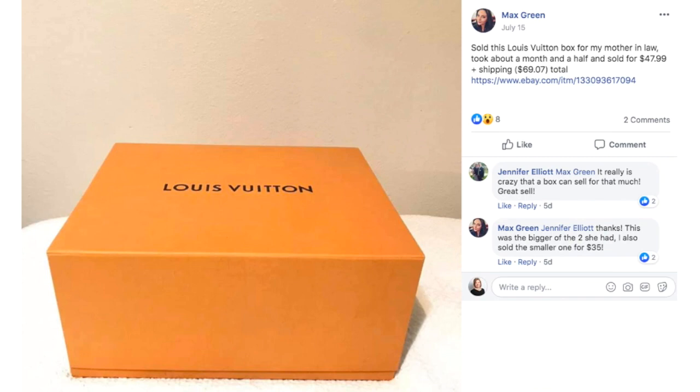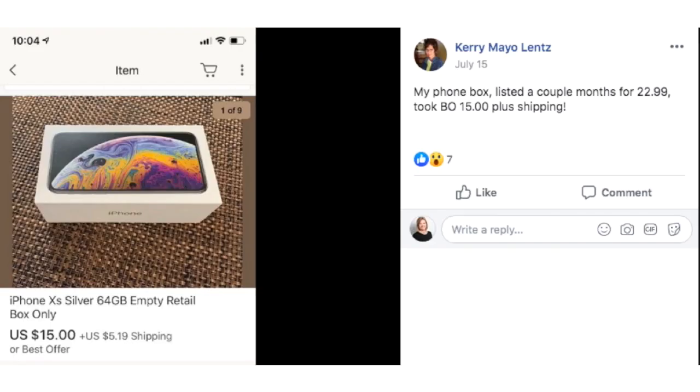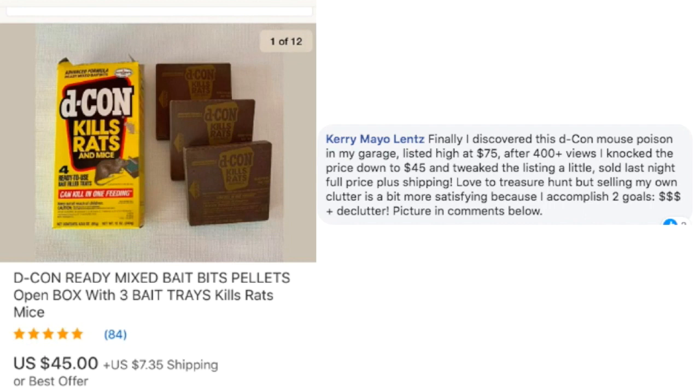Here we have another empty box. Maybe I should do a Money Making Monday edition of all empty boxes, but that sounds kind of boring to watch. Rule of thumb: check any empty box. Max sold this Louis Vuitton box for her mother-in-law — took about a month and a half and sold for $47.99 plus shipping. And Carrie sold her iPhone box for $15 — she listed it for $22.99, took a best offer of $15. It's just a box she had lying around. Another empty box selling for money.